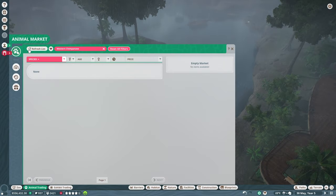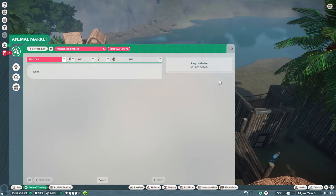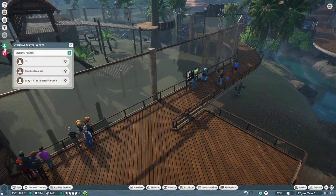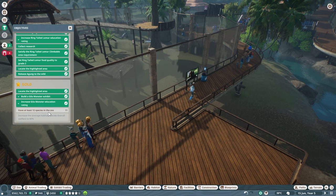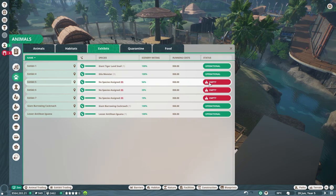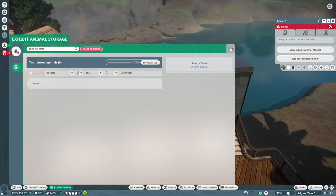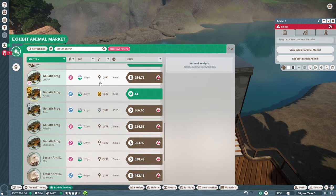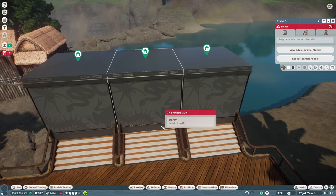Back in animal trading for western chimpanzees — still looking for one decent male. We're in June of year five. Checking our objectives: we need 12 species and we're at 11 of 12. I'm thinking about doing one more exhibit animal. Let's request an exhibit animal — we don't have any, so we'll go to the market. Do we have a goliath frog? We don't, but let's adopt this frog for 44 conservation credits.